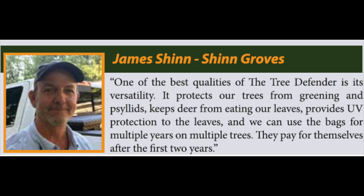James Shin, Shin Groves, says: One of the best qualities of the Tree Defender is its versatility. It protects our trees from greening and psyllids, keeps deer from eating our leaves, provides UV protection to the leaves, and we can use the bags for multiple years on multiple trees. They pay for themselves after the first two years.